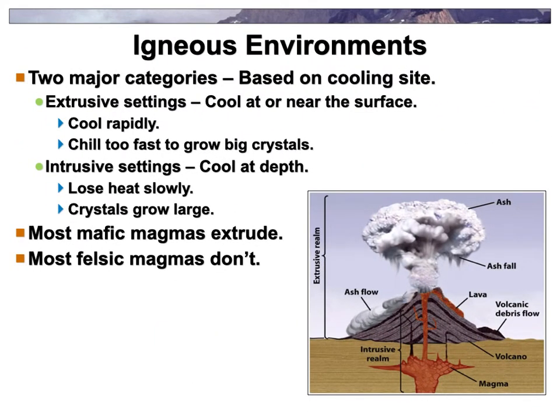These two settings are really based on cooling rate, and we've mentioned this before. If things cool quickly on the surface — the extrusive ones — you don't get big crystals; you usually can't see them with your naked eye. In fact, they cool so fast you'll get a glass. In the intrusive ones, they cool slow enough that you get those big crystals.